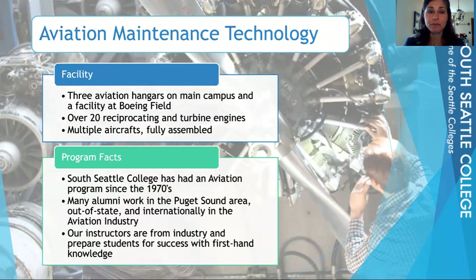This program has been in existence since South Seattle began in the 1970s, and we have alumni both in the local area, statewide, nationwide, and internationally. Our instructors come from industry, so they have that industry experience that helps our students work through the airframe and power plant curriculum, pass those FAA exams, and then go into industry.